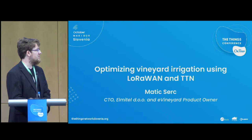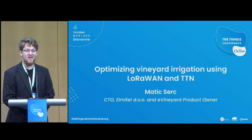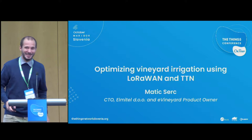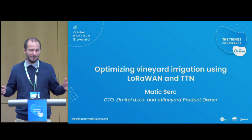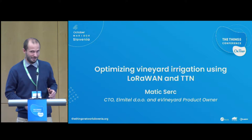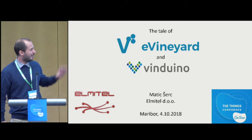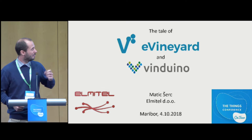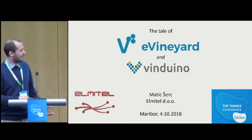Thank you. Last, I'd like to invite Matiss from Elmitel to present the eVineyard product, after which we'll follow up with panel discussion. My name is Matiss, I'm from Elmitel. As Mr. Dan gave a very good introduction to what is possible in agriculture with IoT, I will go a bit more specific into a particular solution for vineyards that we are developing. Elmitel is developing the software called eVineyard. In the area of irrigation, we work with a company called Vinduino from California, which develops IoT devices that communicate with eVineyard over LoRaWAN.